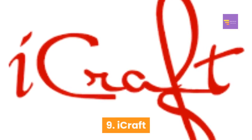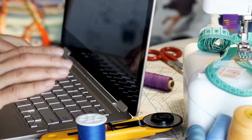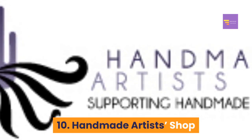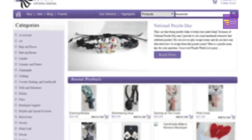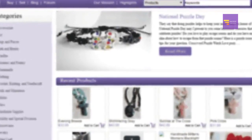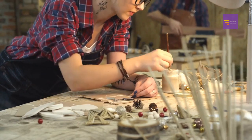Number nine: iCraft. iCraft is a website where you can sell a variety of craft items. Number ten: Handmade Artist Shop. The Handmade Artist Shop is a website where you can sell handmade goods. As the name suggests, it's definitely one to consider if you're looking to sell your handmade crafts.